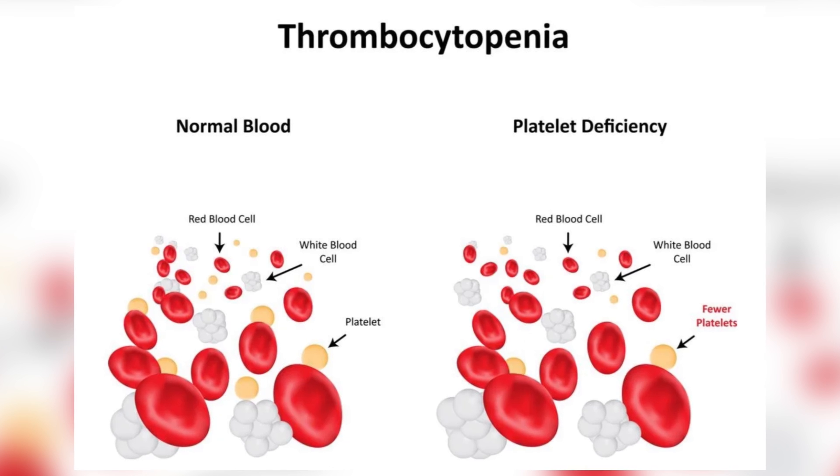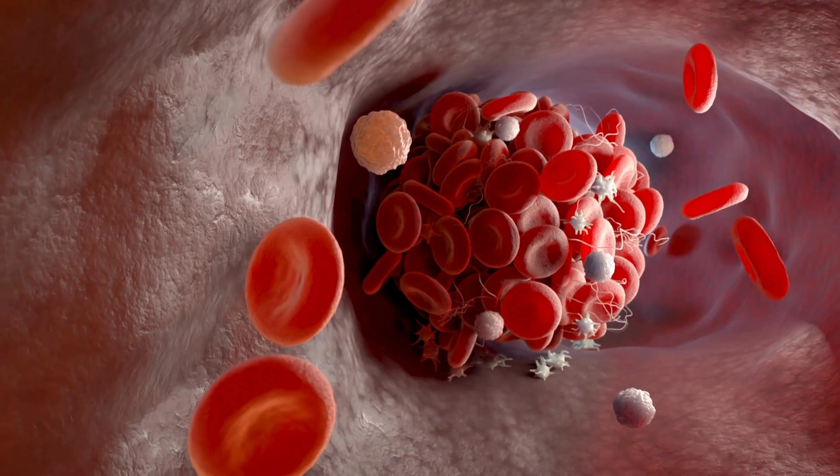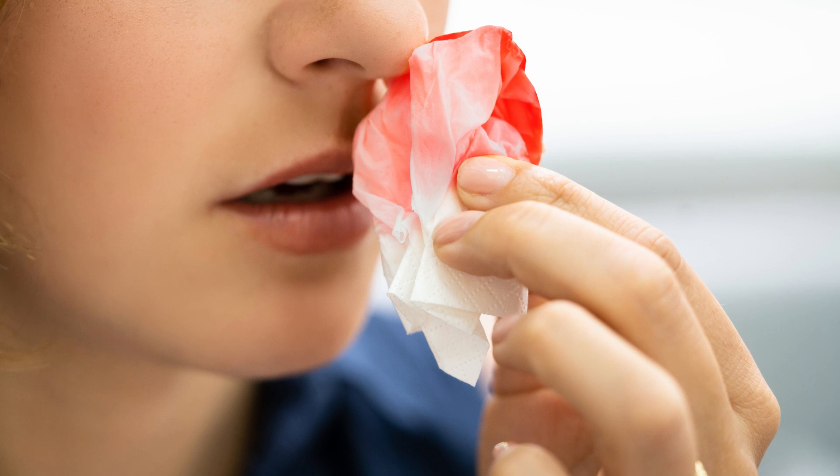Low platelets are medically known as thrombocytopenia and it occurs when your bone marrow doesn't make enough platelets. Platelets are blood cells that form blood clots to help stop bleeding. If you've got a low platelet count you might bleed a lot and the bleeding might be hard to stop.